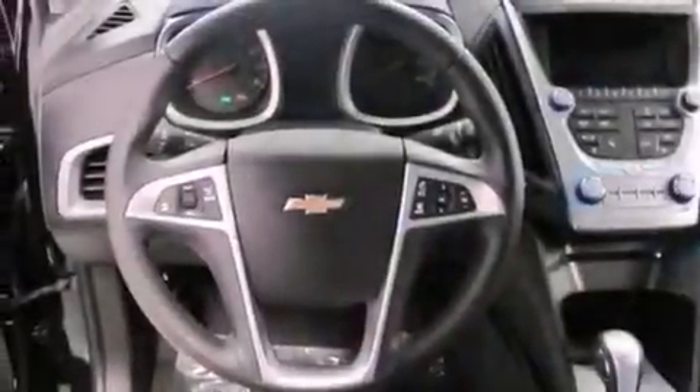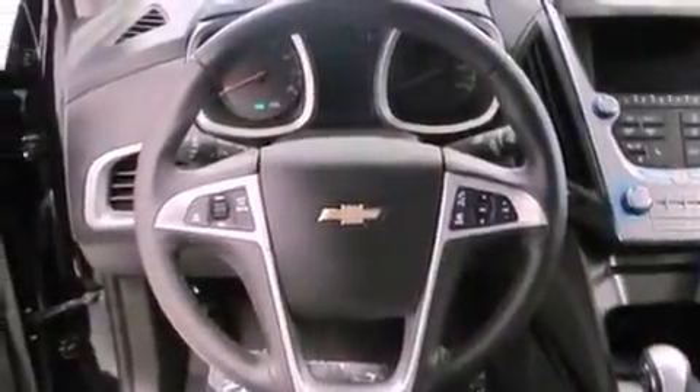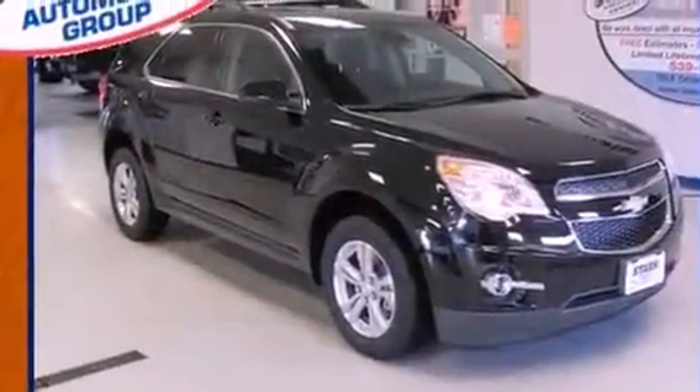With an EPA estimated rating of 32 miles per gallon on the highway, its fuel efficiency will save you time and money.